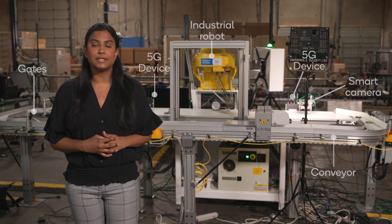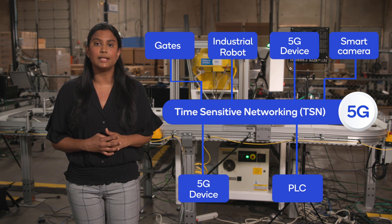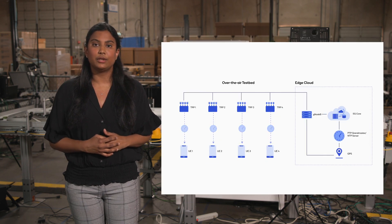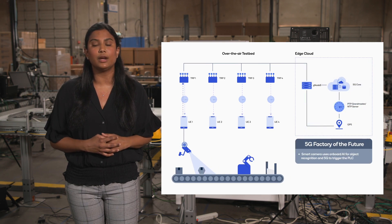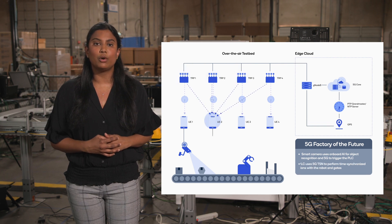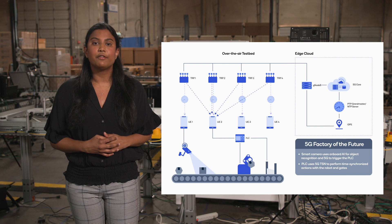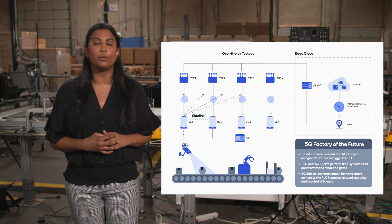5G supports time-sensitive networking, or TSN, transparently across the network. TSN is used to synchronize the controller with the various sensors and actuators such as the camera, the robot, and the gates. In addition to TSN, another key requirement is ultra-reliability, which 5G delivers with coordinated multipoint transmissions, or CoMP, using multiple transmission and reception points, or TRPs. This allows more robust transmissions in challenging radio environments. Finally, 5G sidelink enables direct communication between the smart camera and the PLC with just one hop.